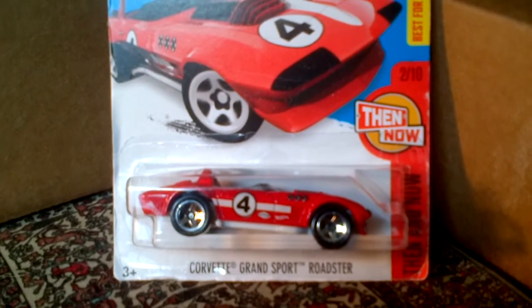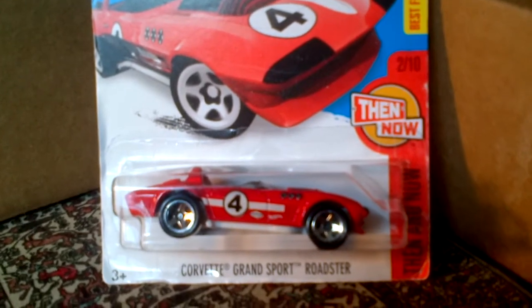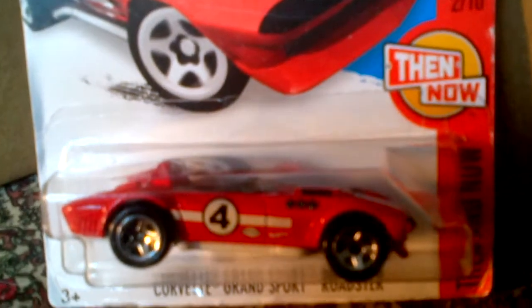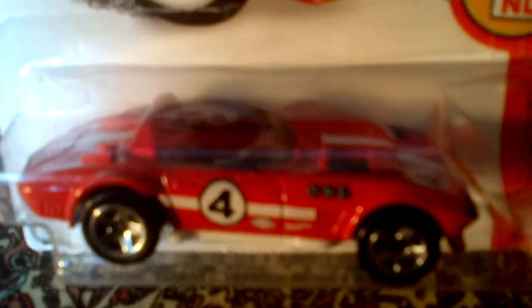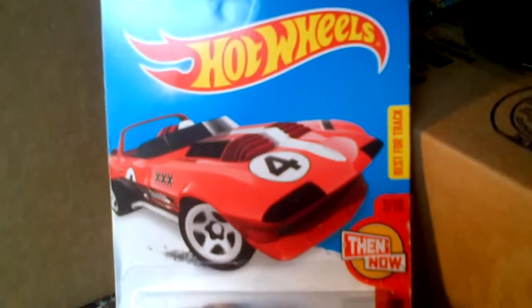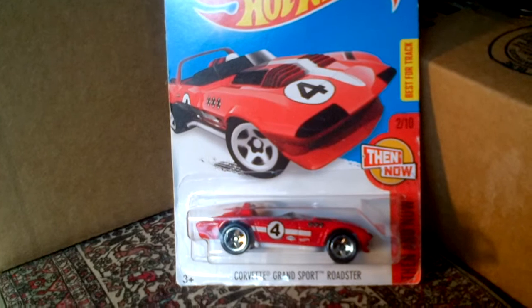This is another hot car — very nice, the wheels are very nice. This was a Corvette Grand Sport Roadster in red, very nice design. Number four there, as we can see, it has some racing graphics on it. It's a two-seater, number two of ten — very nice car.